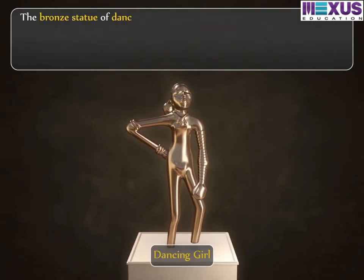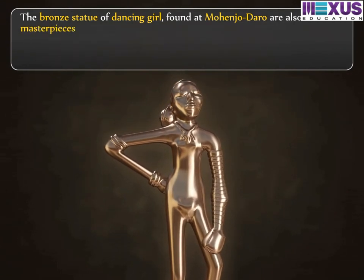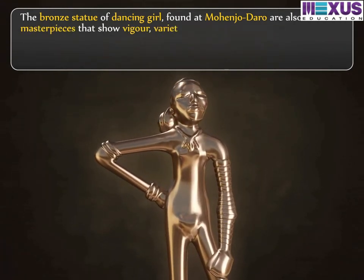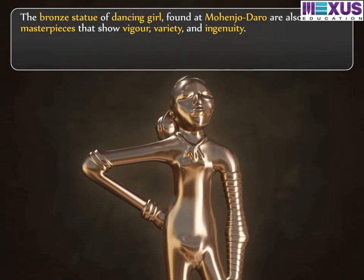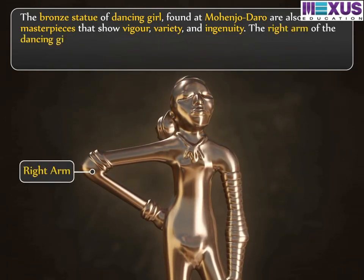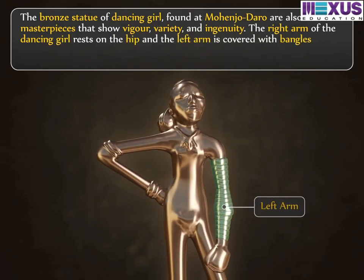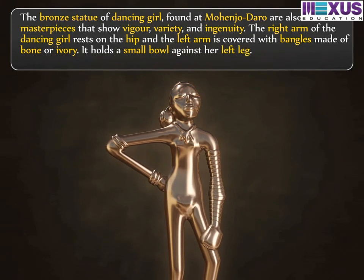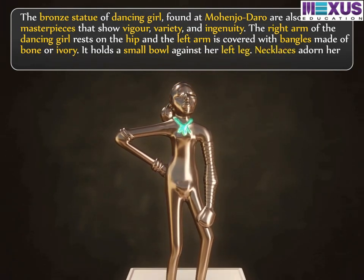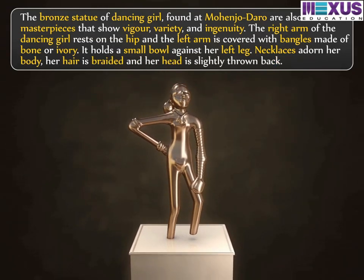The bronze statue of Dancing Girl, found at Mohenjo-Daro, is also a masterpiece that shows vigour, variety and ingenuity. The right arm of the dancing girl rests on the hip, and the left arm is covered with bangles made of bone or ivory. It holds a small bowl against her left leg. Necklaces adorn her body. Her hair is braided and her head is slightly thrown back.